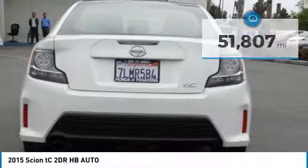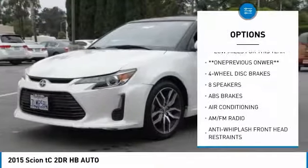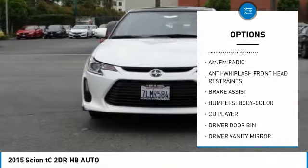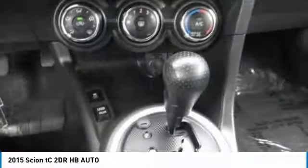Here are some of this vehicle's great options: traction control, dual airbags, air conditioning, power steering, four-wheel disc brakes, eight speakers, electronic stability control, rear window defroster, power windows, CD player.